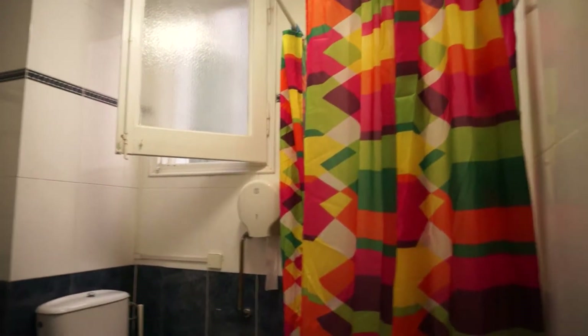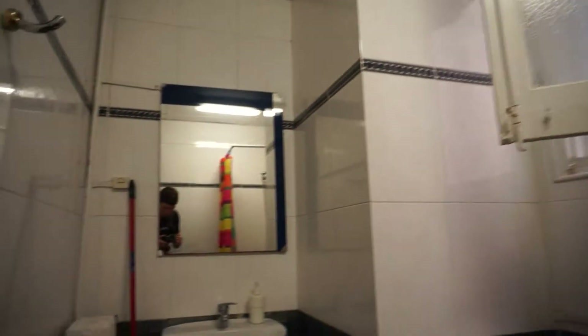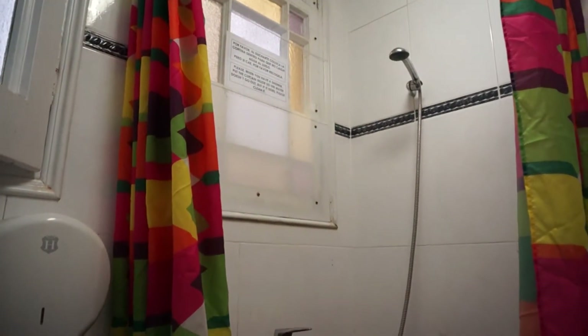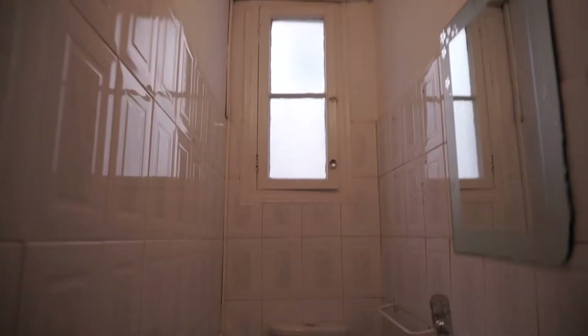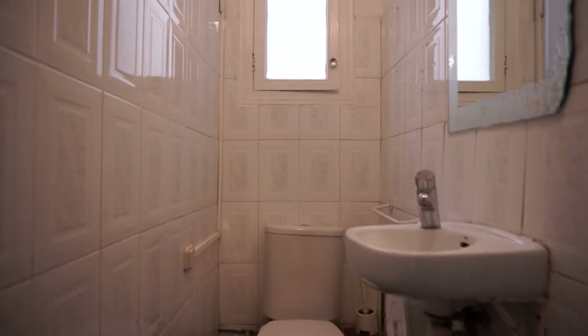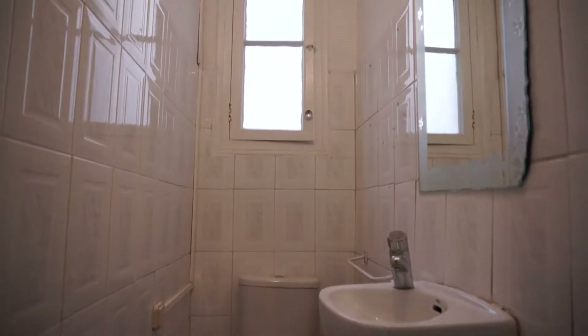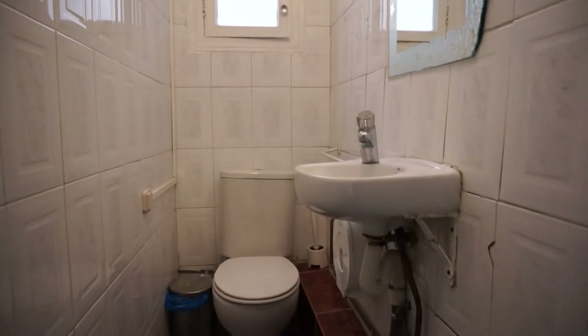And here's the first bathroom. You have the toilet, the sink with the heating system, and on the corner you have the shower. And just here you have a separate toilet — small but practical, considering it's a six-bedroom apartment. Toilet and the sink. So let's continue.